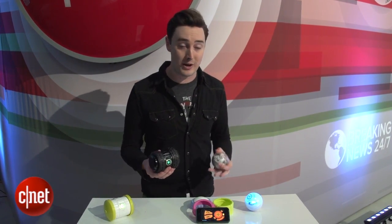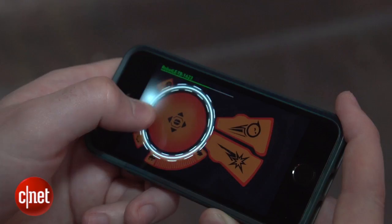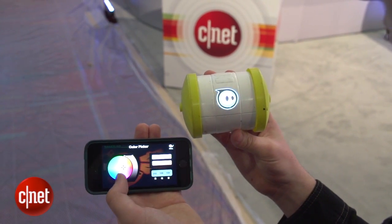You control this robot using a smartphone — it works with iOS or Android. You can see the controls here; using this app you can actually drive the thing, and you can also change the colour of the logo, which I particularly like. They communicate using Bluetooth 4.0.